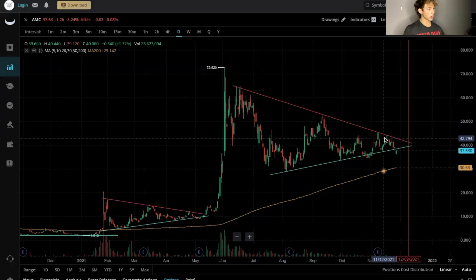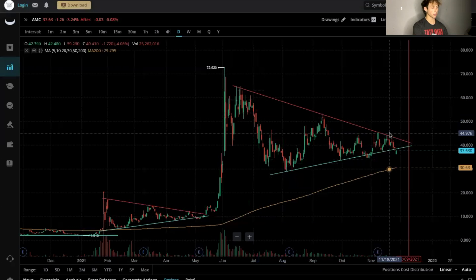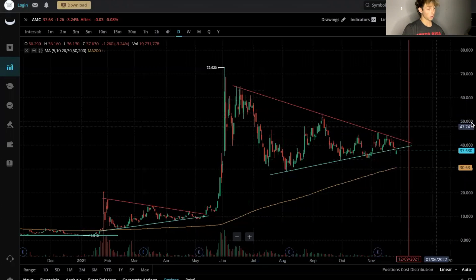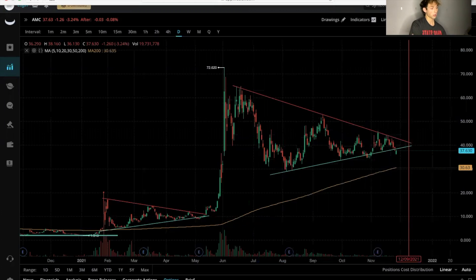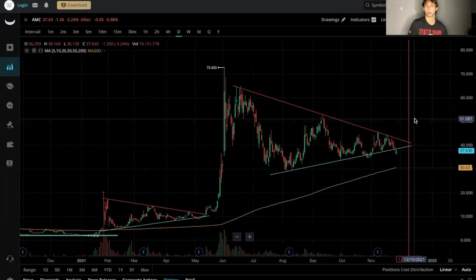It made another pennant. So we have: squeeze up, pennant, squeeze up, pennant. What do I think is going to happen next? Hopefully another squeeze. Another six times squeeze would take the price from, let's say $40, to $240 — that'd be awesome if that happened.